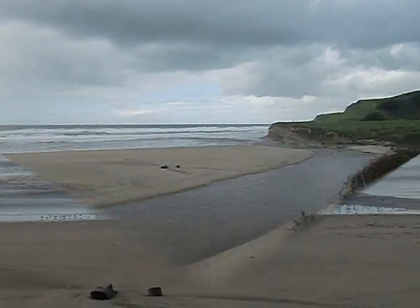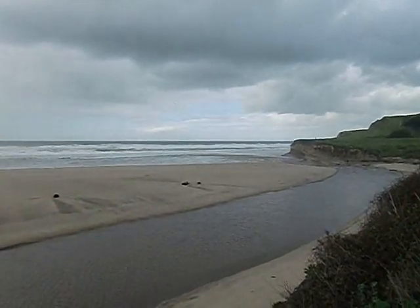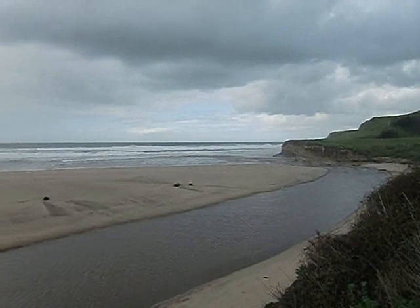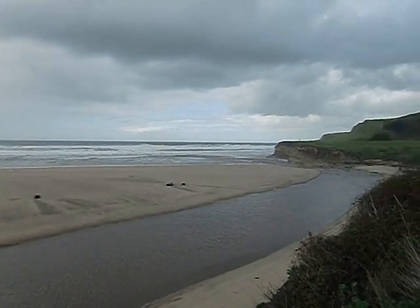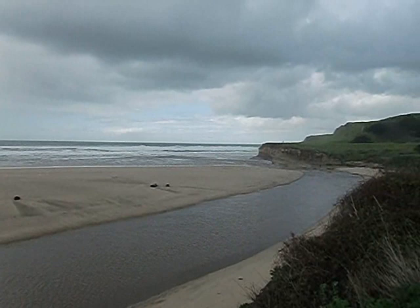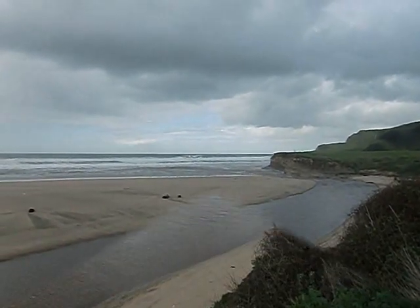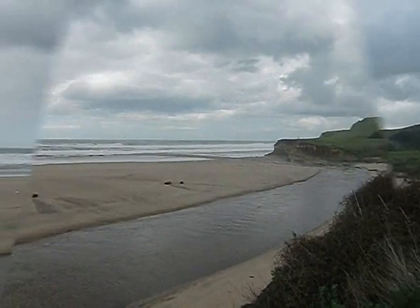There's the first wave — you can see the birds coming up and the wave coming up right there. And that's the second one. You can see the first one, see where that guy's standing? Yeah, that's what it normally looks like here.